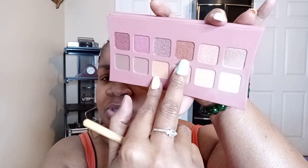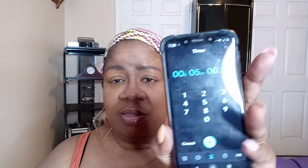I'm going to use just three shades — these two right here. I'll use this one as a transition shade, this one on the outer V, and this one on the inner corner. I have my phone set up for five minutes, as you can see. Alright, I'm going to start right now.